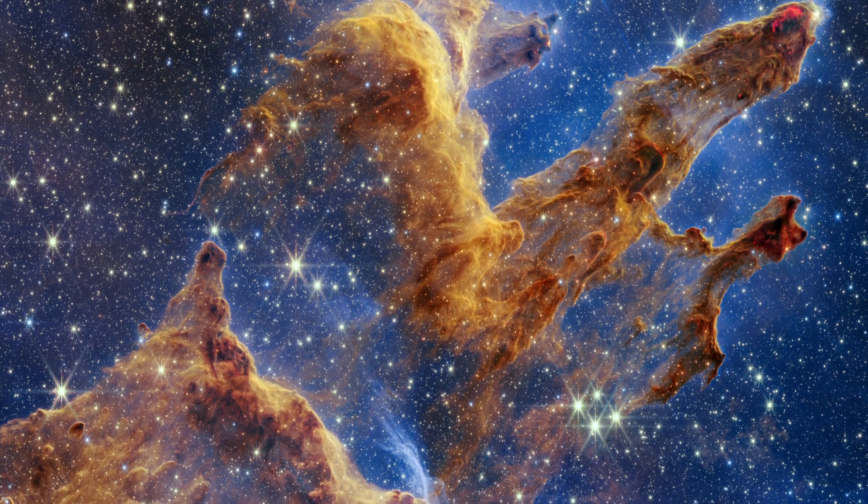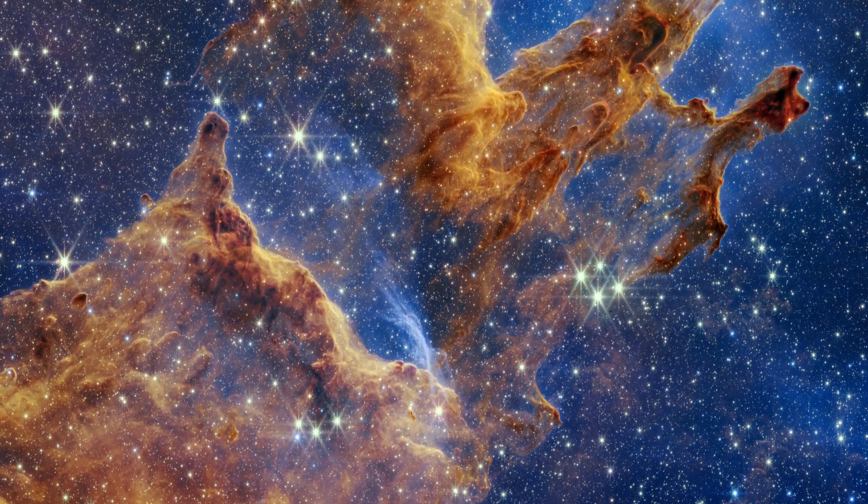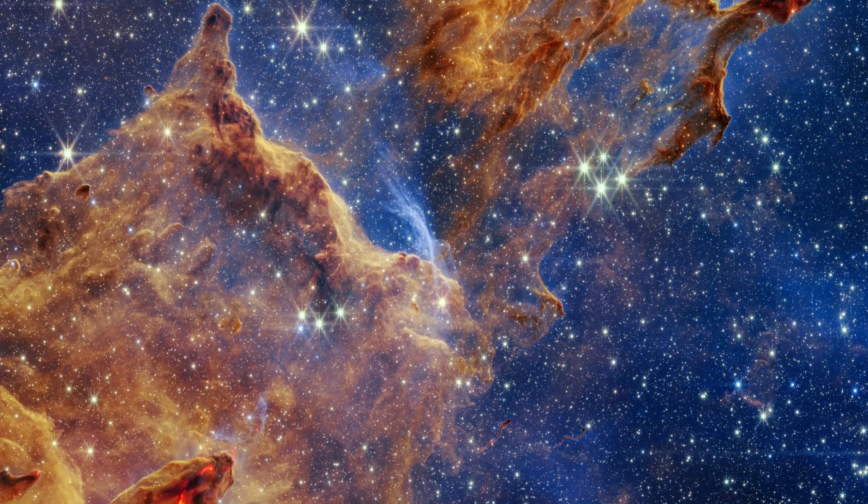The Pillars of Creation lie 6,500 light-years away. This area is brimming with gas and dust, essential ingredients for star formation.